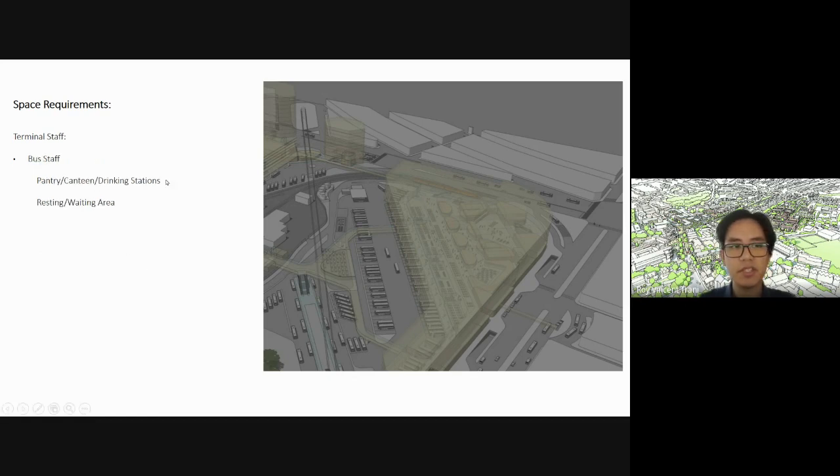Finally, bus staff — drivers will need some kind of pantry, canteens, drinking stations, and a resting or waiting area for drivers who are not on active duty or are about to go on their shift. This is something really lacking in the current bus terminal. All the drivers have to wait in their buses. There are only portable toilets shared by everyone — really not ideal.